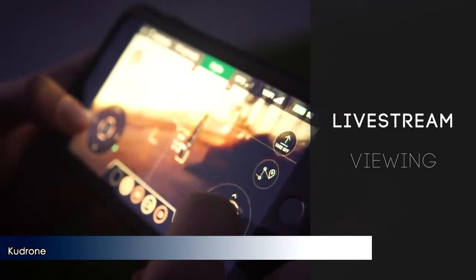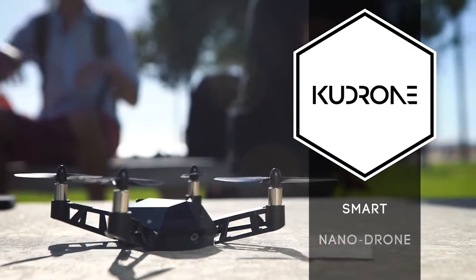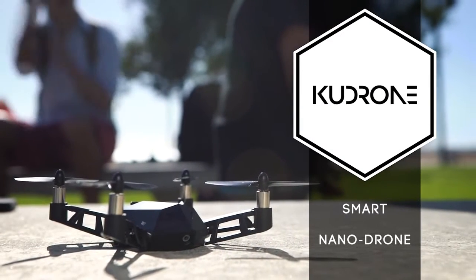The live stream technology allows for instant sharing. The Kudrone Mini-Drone — power, precision, performance.